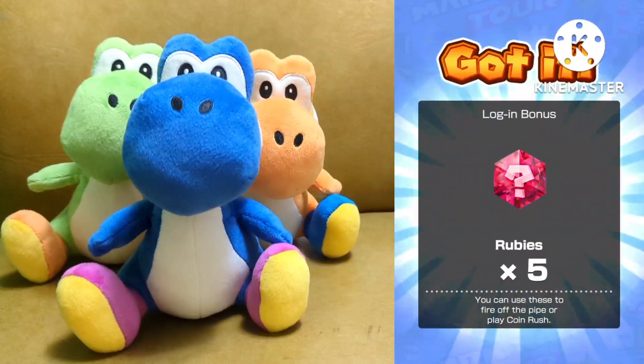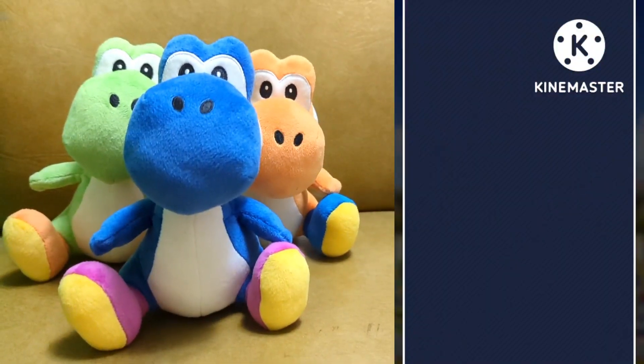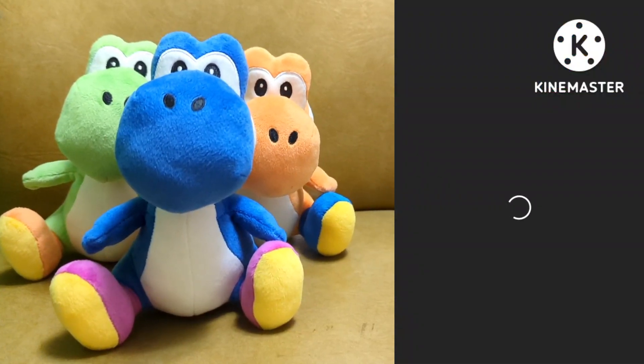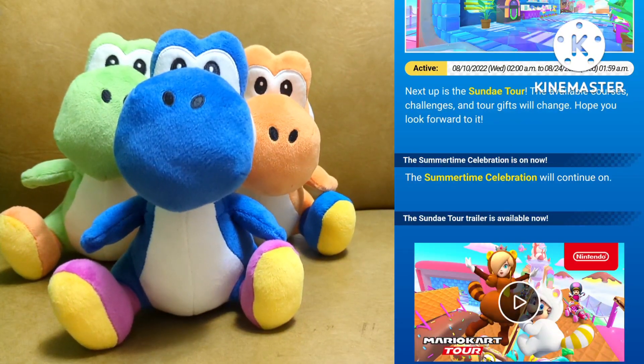First things first, the login bonus of five rubies. Thank you. And here we go — the next tour features... the Sunday tour!